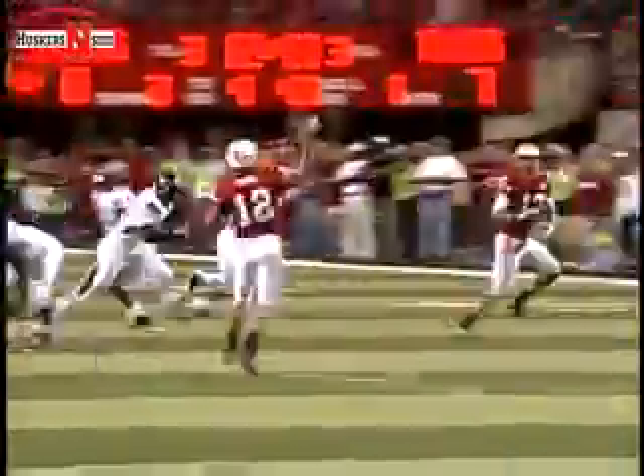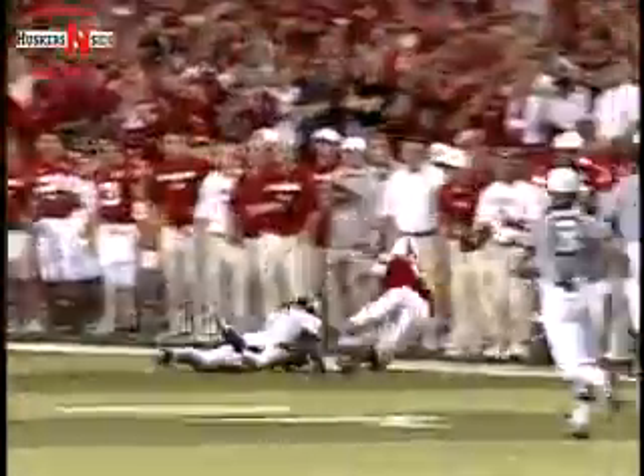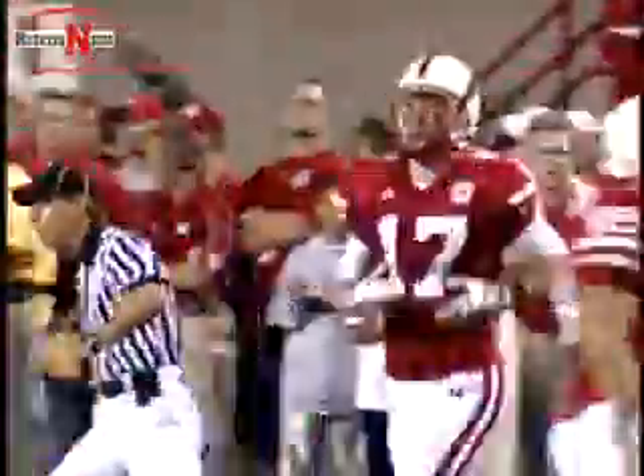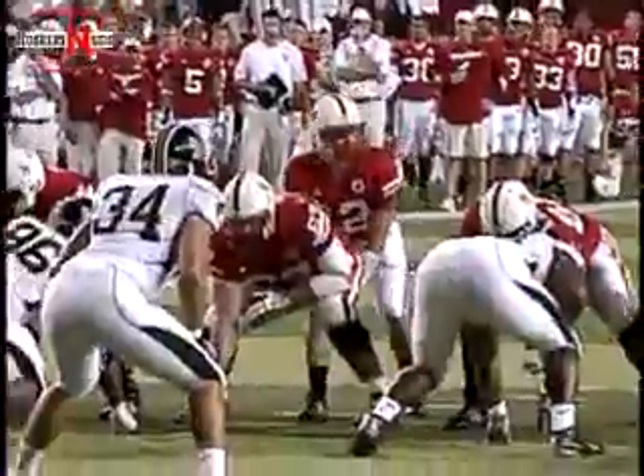3rd and 4 from the Husker 46. Gantz rolls the pocket, has Peterson up in the pocket, makes the catch and has a first down. He was rocked after making the catch by William Moore, who's back playing this week. He's had some injury problems, but he's going to go in his center.